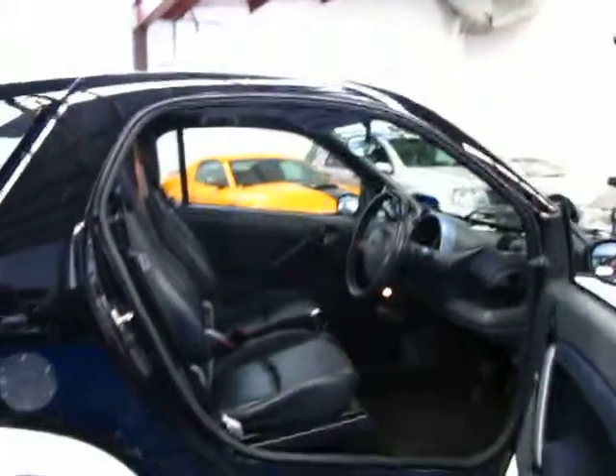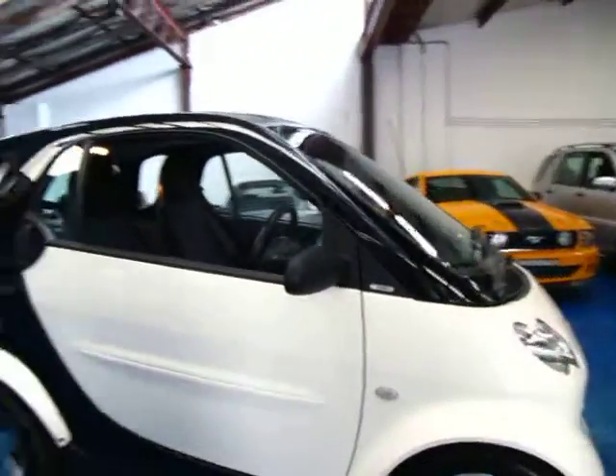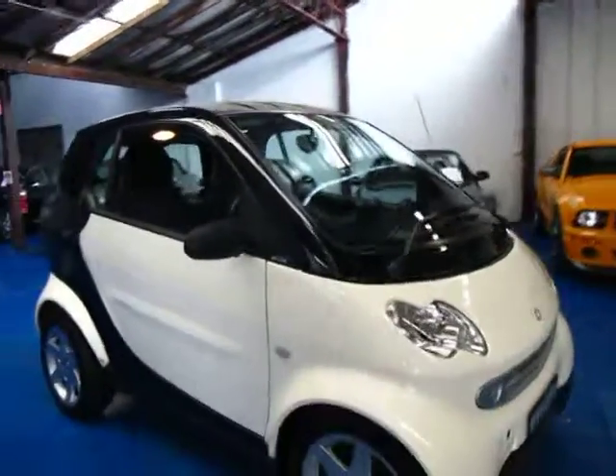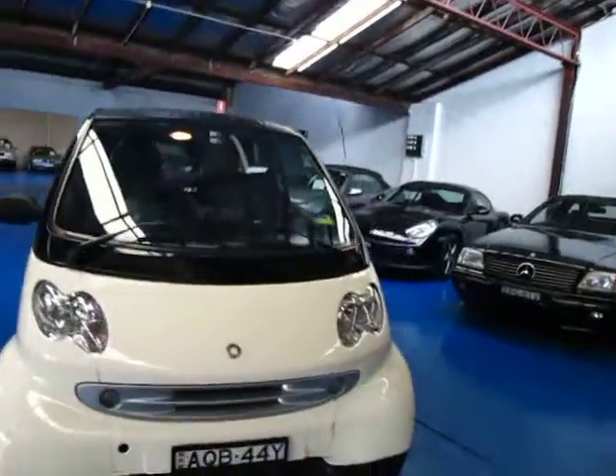Ladies and gentlemen, Richard from the Old Timer Car Centre here. We have a beautiful little 2003 Smart Car — it's the ForTwo, for two people. Would you believe? It's amazing.